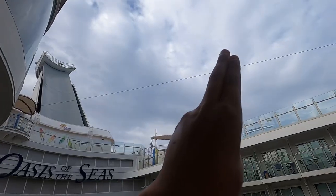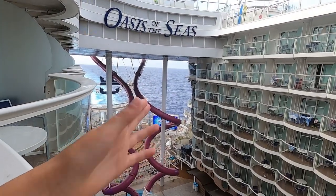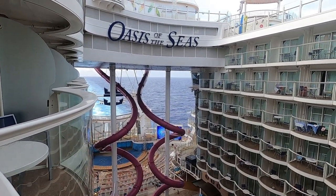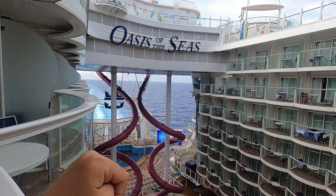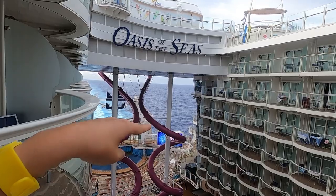Good morning guys, today is a sea day and it's a rough one. The ship is rocking a bit right now. You can see it's a bit overcast and the waves are bigger. I'm going to go down and check the waves and see how rocky it is. It's definitely rocky because the ship is moving side to side, but let's just go down to the deck and see the waves.